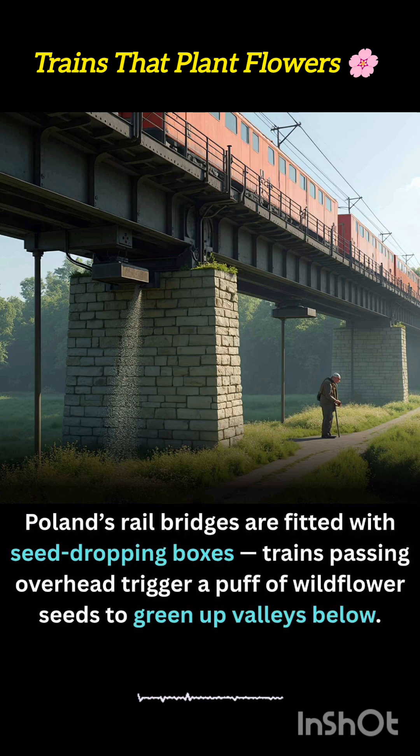Within months, what were once dusty or erosion-prone areas transform into colorful strips buzzing with bees and butterflies.